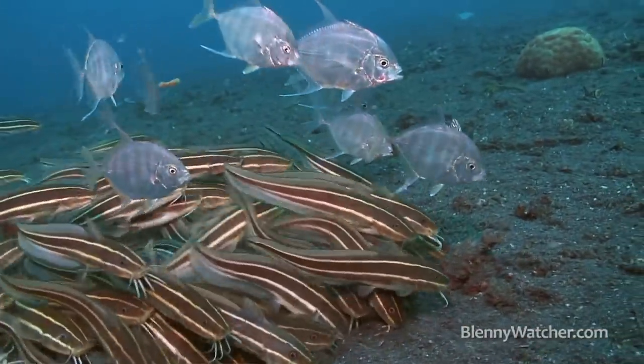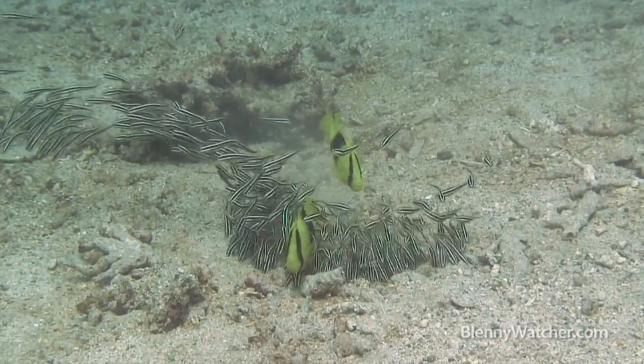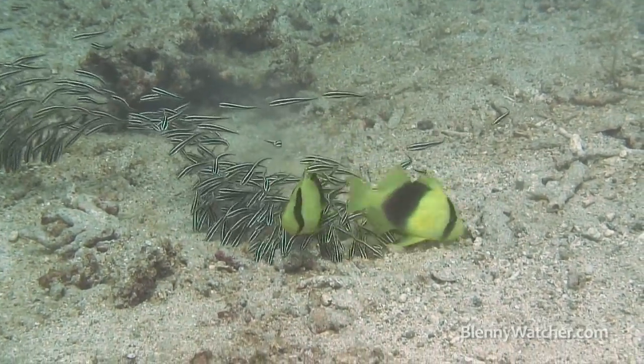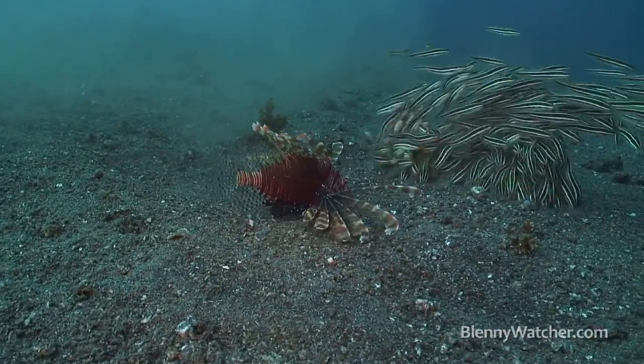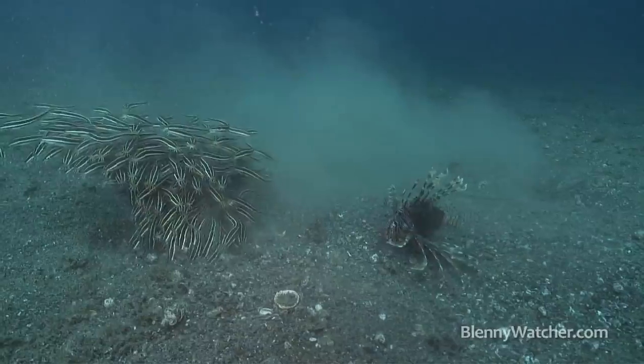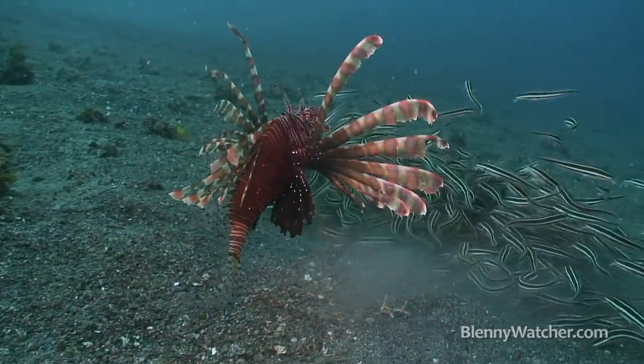Often other species will feed alongside them. Jacks. Soapfish. Even a lionfish gets into the act. All taking advantage of the disturbance.